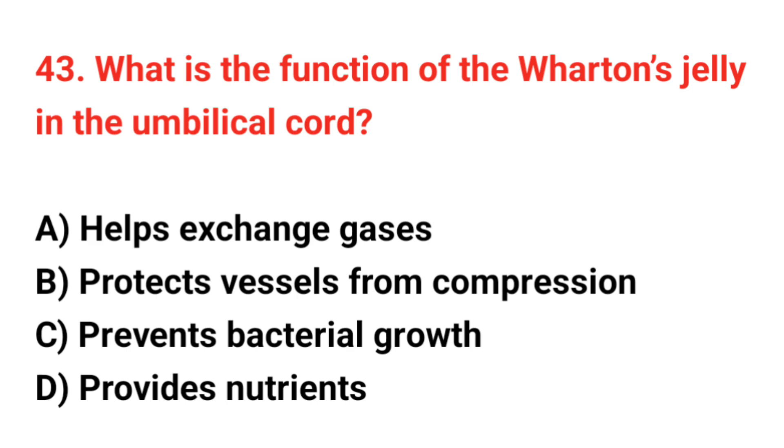Question 43. What is the function of Wharton's jelly in the umbilical cord? The correct answer is B: Protects vessels from compression.